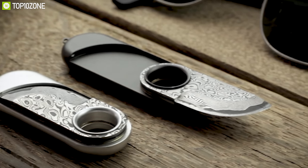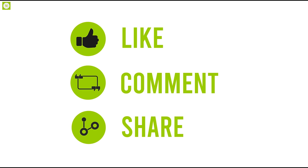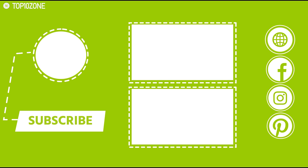So that was all about the top 10 EDC pocket tools. Like, share, and comment your thoughts below if you liked this video. Subscribe to our channel for more videos like this on your feed.